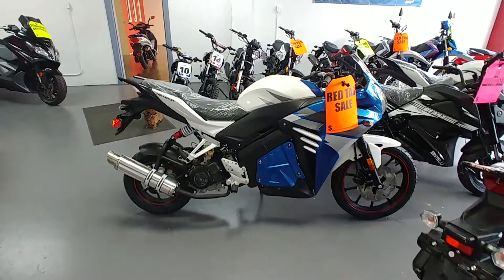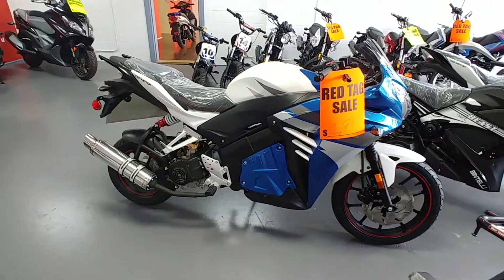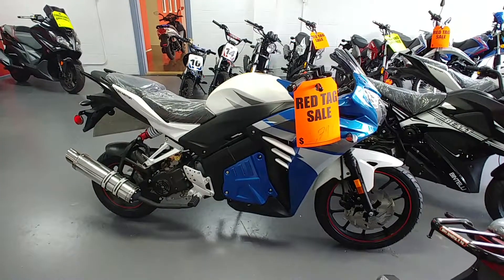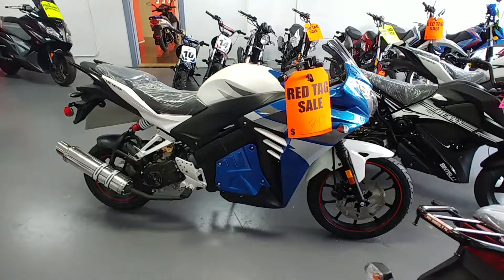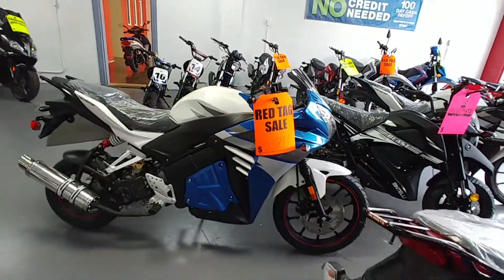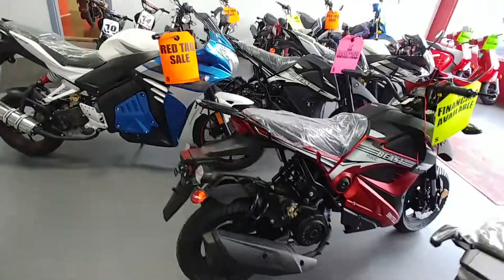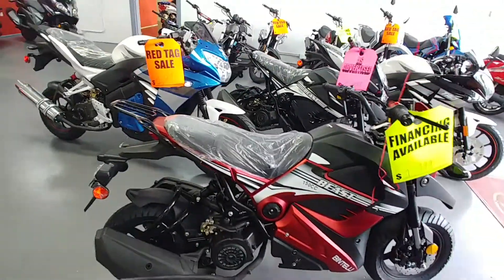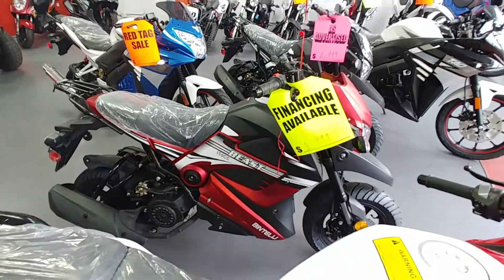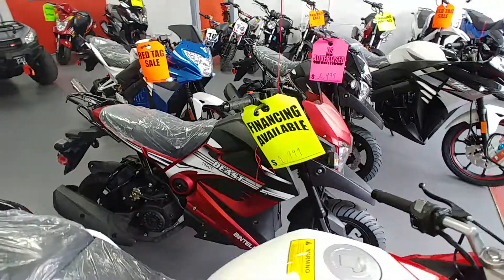You wouldn't believe it, but this is a moped. You do not need a driver's license or a motorcycle license to operate this vehicle on the streets of Virginia. This vehicle is $1,799. We've got a blue one, a black one, and a red one in stock. Another awesome vehicle — the Bintelli Beast. That's a 150cc. We also have that available in a 50cc.